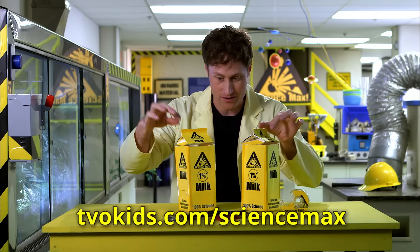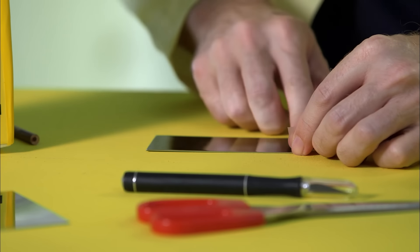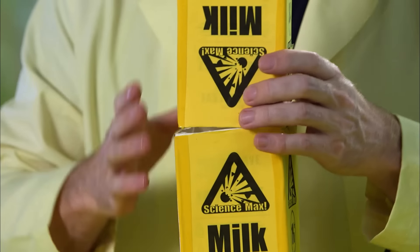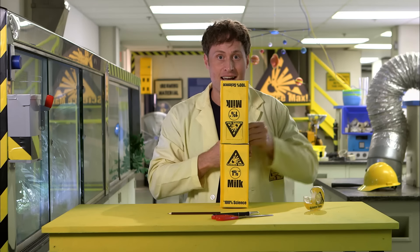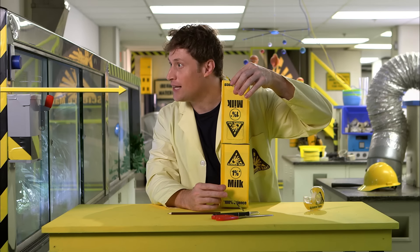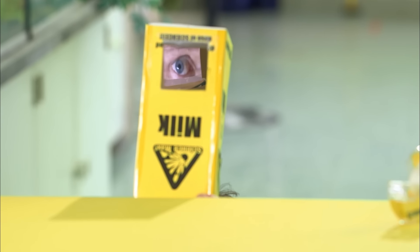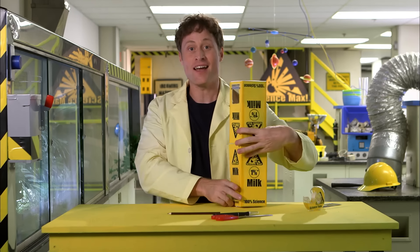Step one: cut the tops off your milk cartons. Take your mirror and trace out a rectangle as wide as the mirror, then cut it out. Put some science tape on your mirror and stick it in the carton at an angle. Then put a piece of tape on the inside. Get the other milk carton and do the same thing — put a mirror on the inside — then stack the milk cartons together. But don't stack them with the holes on the same side. Make sure you stack them with the holes on opposite sides. You've got your two mirrors: one angled like that and the other angled like this. Light from what you're looking at comes in, hits that first mirror, goes down to that second mirror, and goes to your eye. Your very own periscope using light reflection.